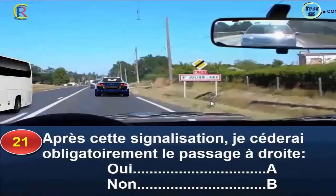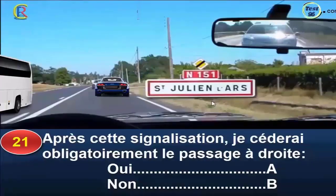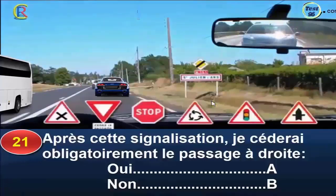Après cette signalisation, je céderai obligatoirement le passage à droite, oui réponse A, non réponse B. Ce panneau indique une entrée d'agglomération. Au-dessus est posé un panneau indiquant la perte du caractère prioritaire de la route dès l'entrée de l'agglomération. Une signalisation appropriée sera mise en place et me renseignera sur le régime de priorité à la prochaine intersection. Je ne céderai pas obligatoirement le passage à droite. Bonne réponse : B.